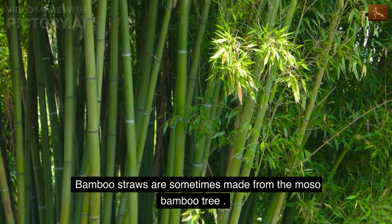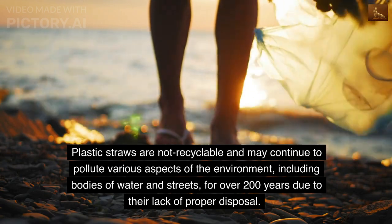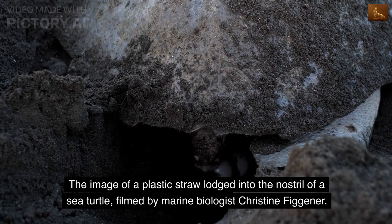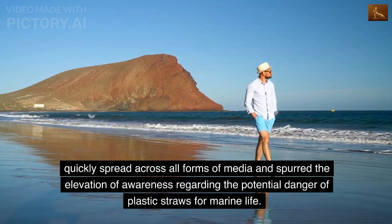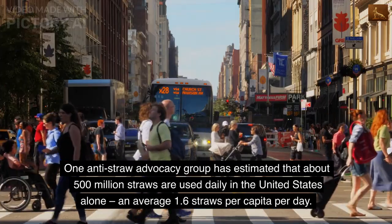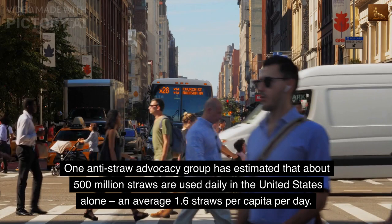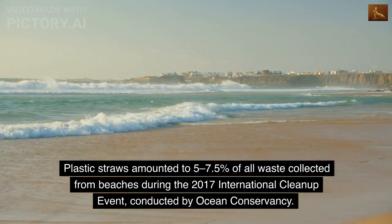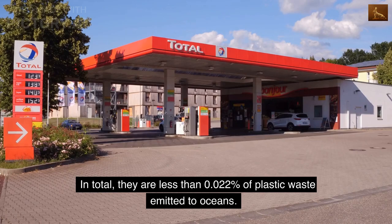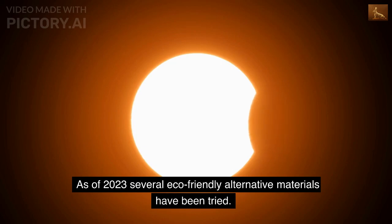Plastic straws are not recyclable and may continue to pollute the environment, including bodies of water and streets, for over 200 years due to improper disposal. The image of a plastic straw lodged in the nostril of a sea turtle, filmed by marine biologist Christine Figgener, spread widely and elevated awareness of the danger of plastic straws for marine life. One anti-straw advocacy group estimated that about 500 million straws are used daily in the United States alone — an average of 1.6 per capita per day. Plastic straws amounted to 5–7.5% of all waste collected from beaches during the 2017 International Coastal Cleanup.